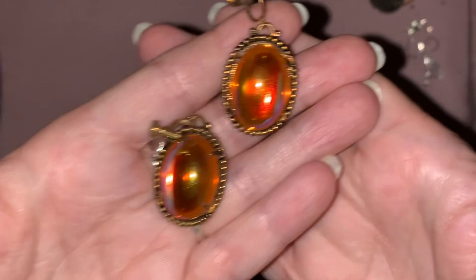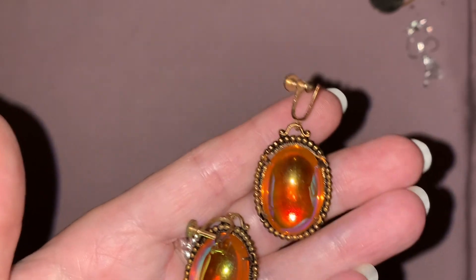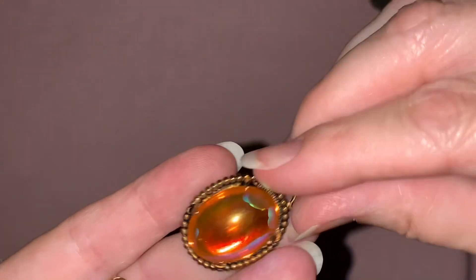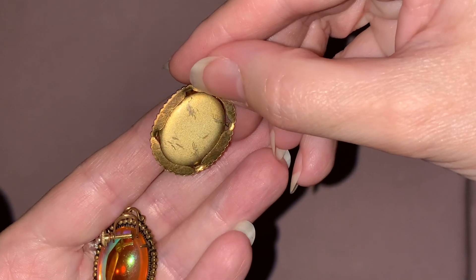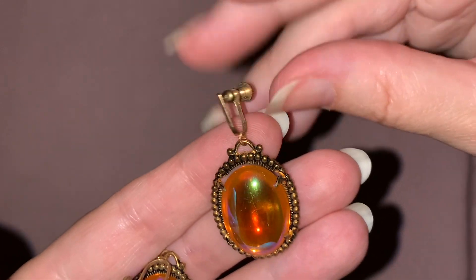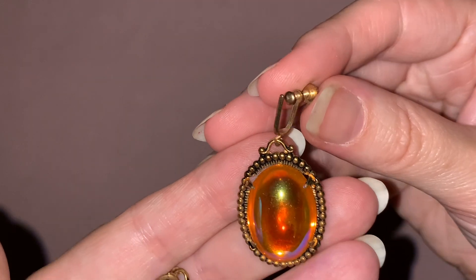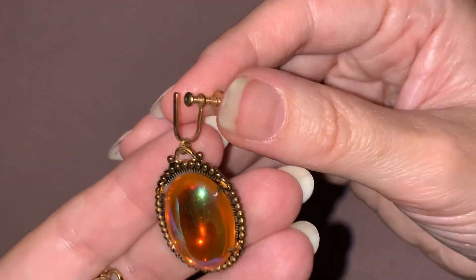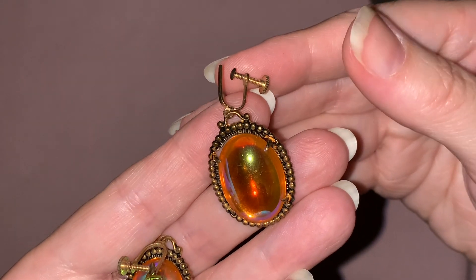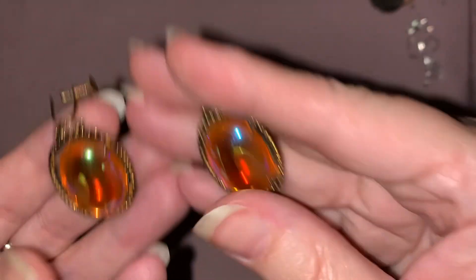So these earrings — the cabochons are just beautiful, so shiny. They're glass and they are foil-backed. I was thinking about putting different clip-on or screw back findings on them, but I might try these and see how they work for me. Anyways, I'm hoping you can see the beauty of the color in there and the iridescence.